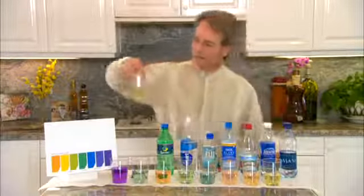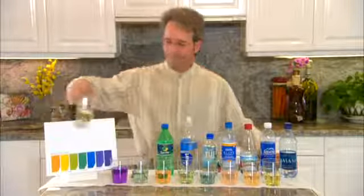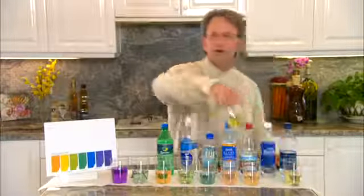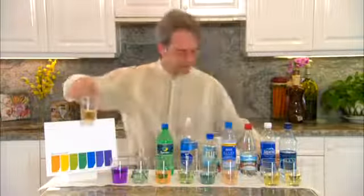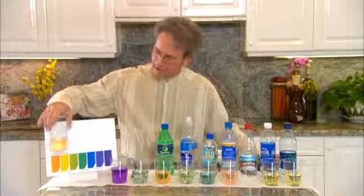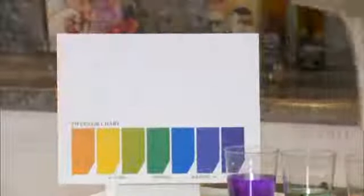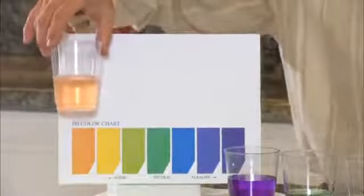Here's the Dasani — notice it is pretty acidic. Let's move over — that was the Aquafina, also very acidic. Now I'm doing the Arrowhead — notice that's even more acidic. Here's the Alive Water that I used to drink — also very acidic.